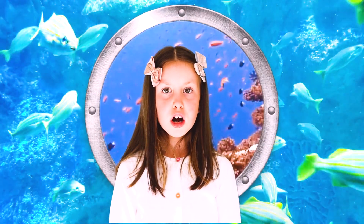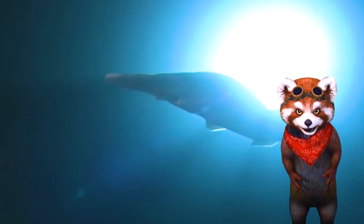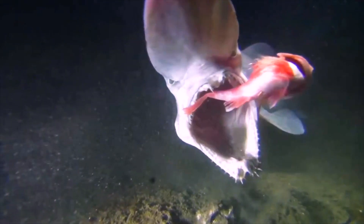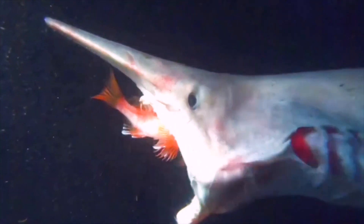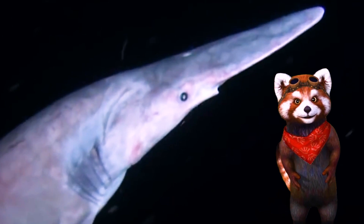What makes goblin sharks unique? What makes the goblin shark unique is its jaws. The goblin shark can actually make its jaws come out to attack its prey. It is sort of like a frog's tongue that comes out to capture insects. Instead, the whole jaw shoots out.